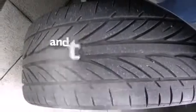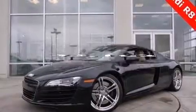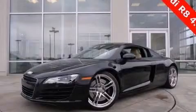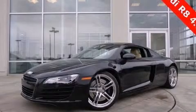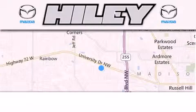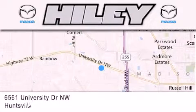This vehicle has fewer than 33,000 miles on the odometer. Contact us today to schedule your opportunity to see this automobile in person. Highley Huntsville is located at 6561 University Drive Northwest in Huntsville.